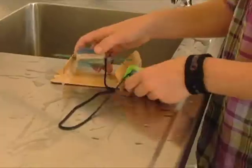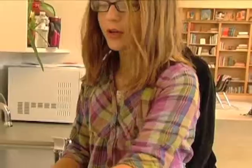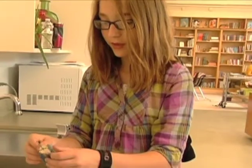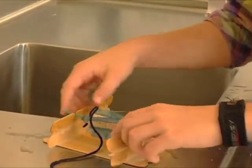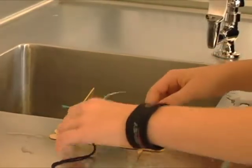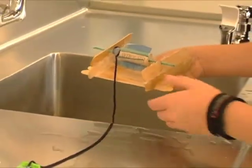Here we are demonstrating an example of hydropower, and hydropower is an energy created by water. Our example here is made out of wooden sticks and hot glue. Our turbine itself is made out of plastic fins that we cut out of different lids and a cork. Hopefully, the power of water will spin the turbine, which will pull the car into the sink.